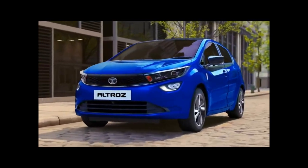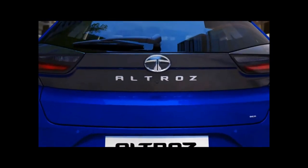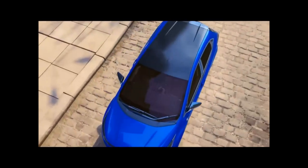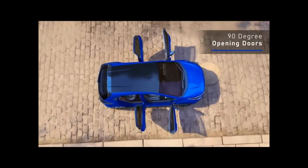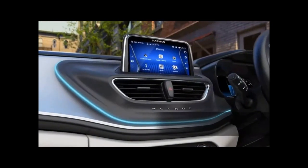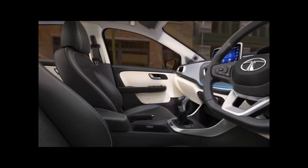The standard Altroz has scored a five-star Global NCAP rating based on the old testing protocols. First showcased alongside the Punch CNG at the Auto Expo 2023, the Altroz CNG does not get any changes to its exterior, except for the addition of a CNG badge on the tailgate.